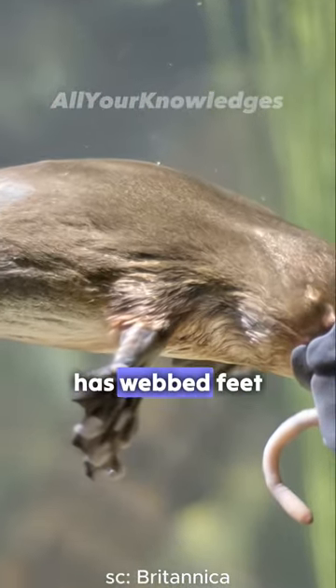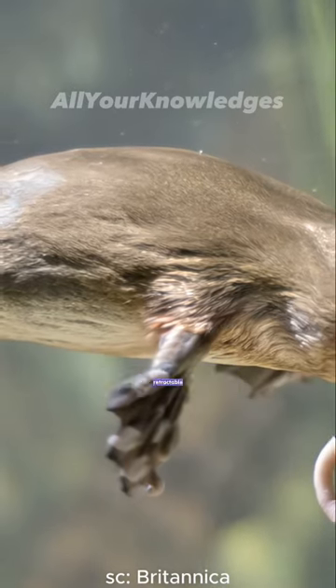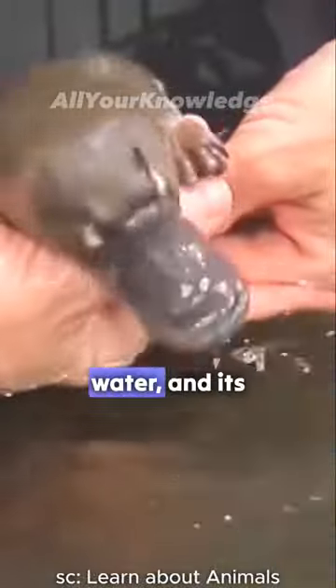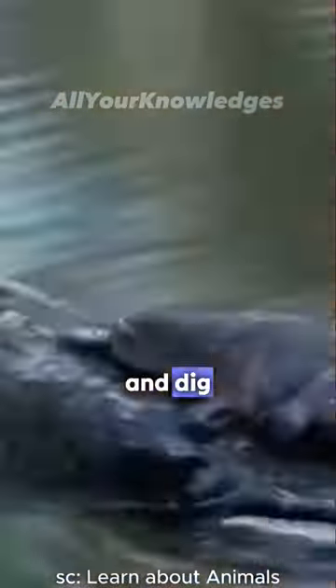The platypus also has webbed feet like a duck's, but they are retractable. It uses its front feet to paddle and steer in the water, and its back feet and tail to balance and dig. The fur is thick and waterproof and has white patches under the eyes.